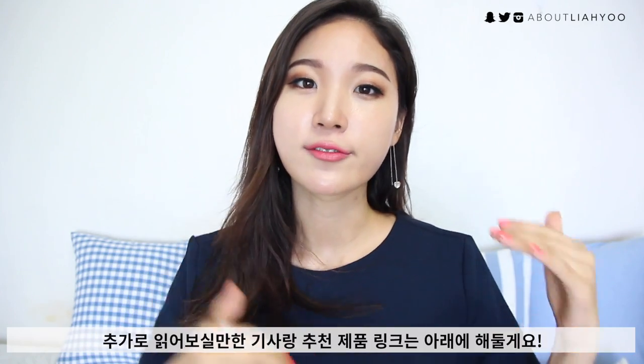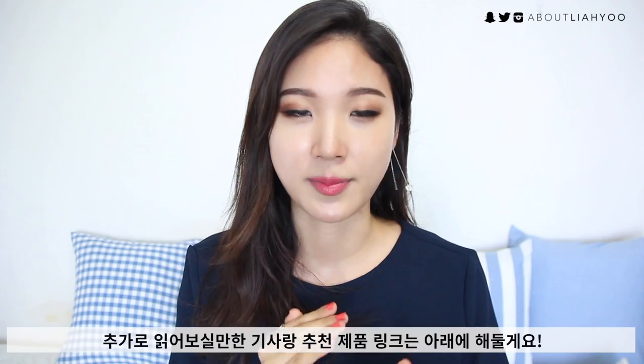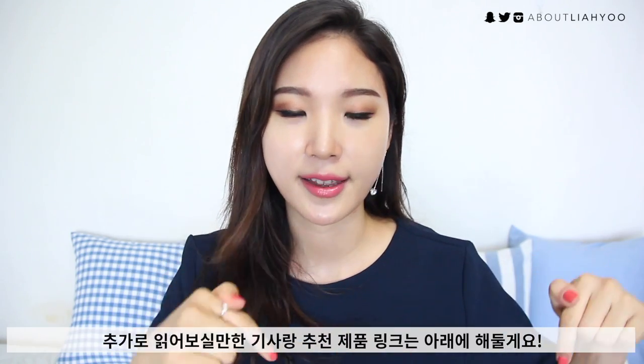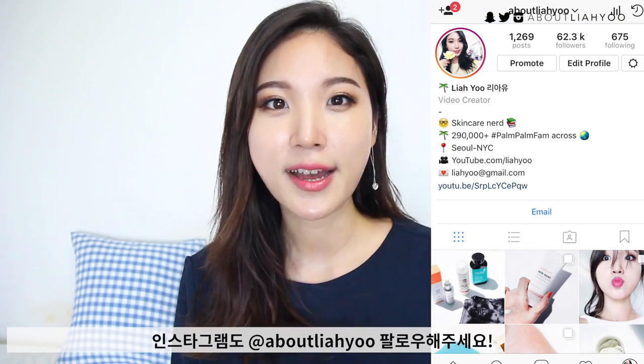I hope this video was helpful. I'll leave more articles and references you can read in the info box below, along with some product recommendations. You are more than welcome to join this community by hitting that red subscribe button below. I'll speak to you on my Instagram. Until then, stay healthy and happy!